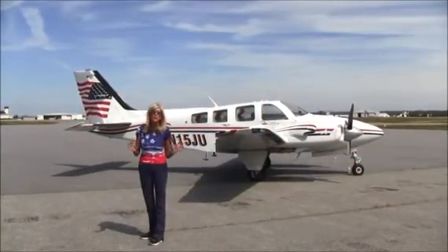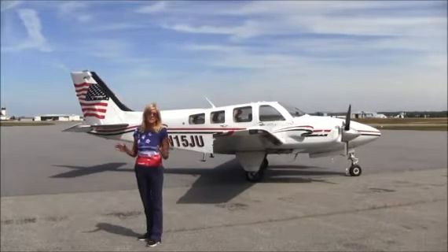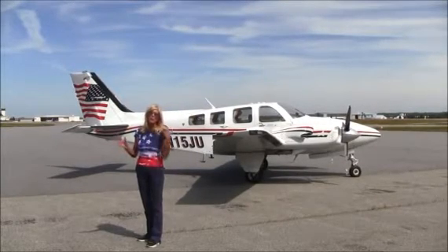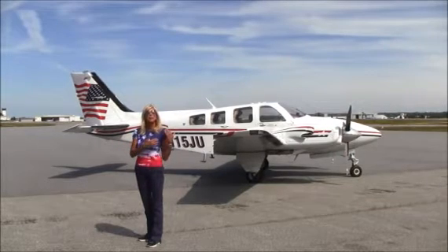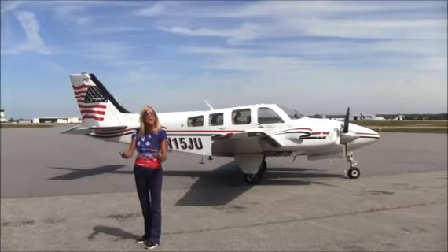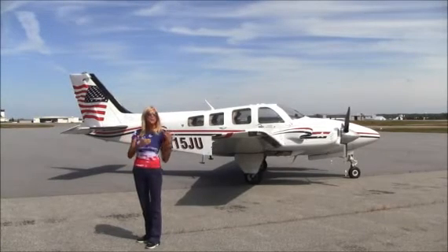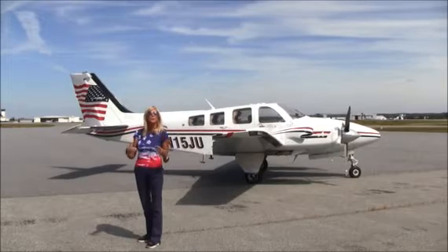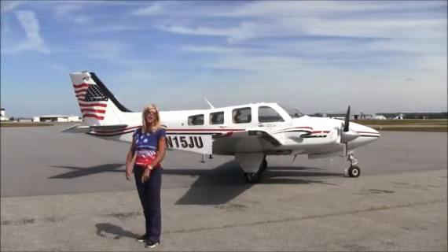Take a look at this gorgeous paint scheme. If you want a plane that will get lots of wonderful attention, this is it — because everywhere you land, people are going to say, what a beautiful aircraft. The paint is in beautiful condition. The plane has been hangared, so the paint is just pristine. It's like new — white with red and blue stripes, a beautiful patriotic theme, and you've got to love the flag on the tail.